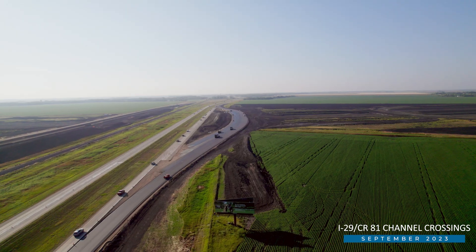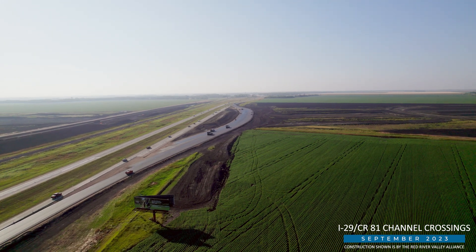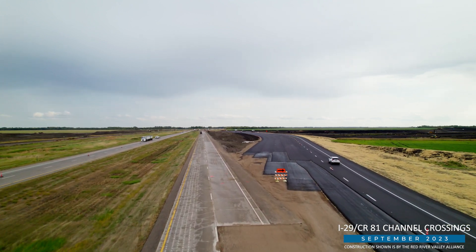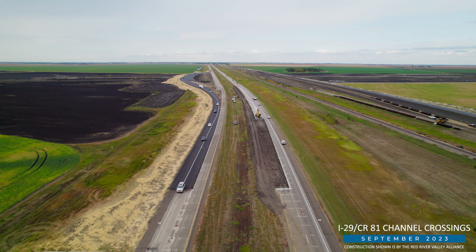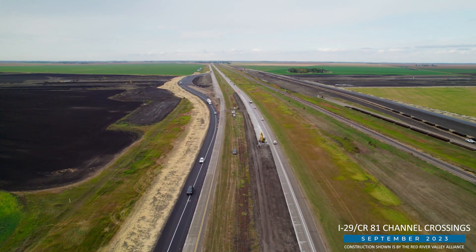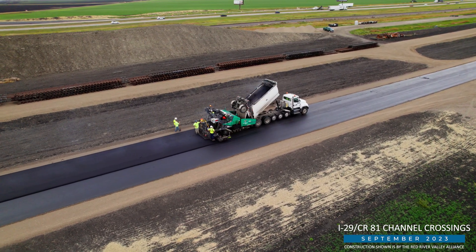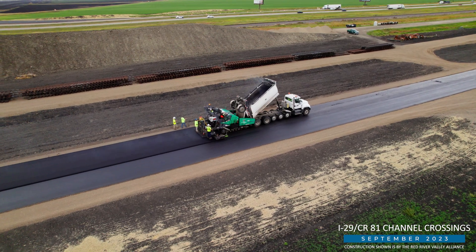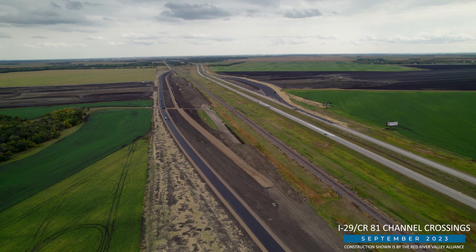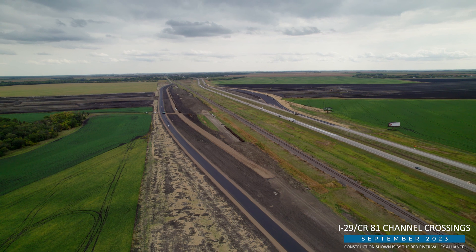About 26 miles north of there, ASN Constructors is building an I-29 bypass of its own. In the coming weeks, traffic will remain staged as work continues to extend the bypass lanes across the median and fully tie in. Similar work is occurring nearby as the County Road 81 bypass is expected to open to traffic by the end of this month. Once all traffic shifts are complete, ASN will focus efforts on constructing new bridges spanning across the stormwater diversion channel.